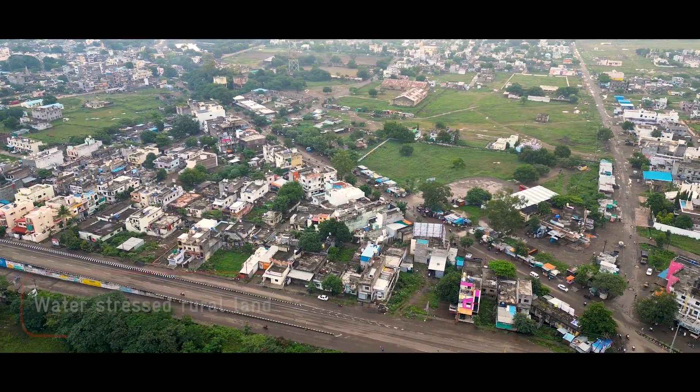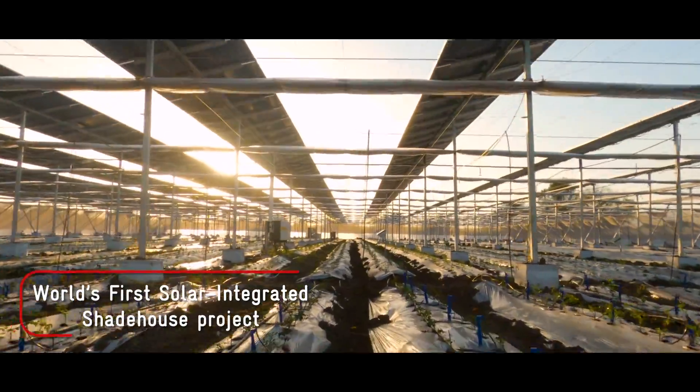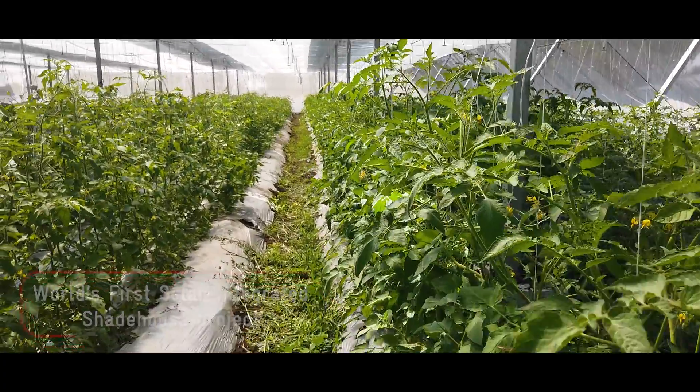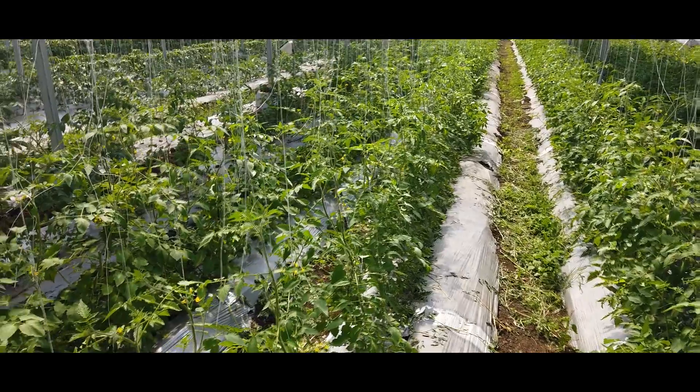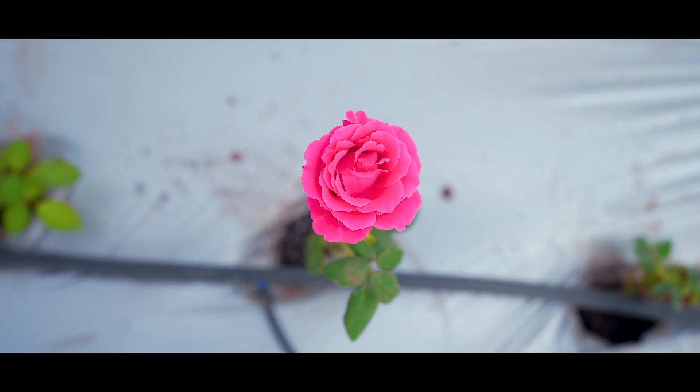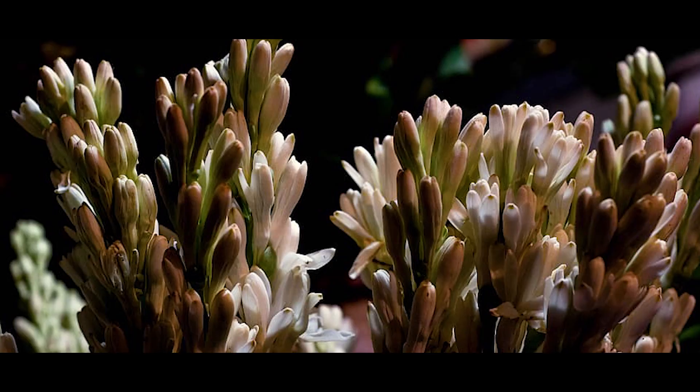The highlight of the project is the 1.5-acre, 4-meters elevated system integrated with a shade net house growing trellising vegetables — capsicum, cherry tomatoes, cucumbers, and beetle leaves — and shade-loving flowers: roses, hibiscus, chrysanthemums, and tuberose.